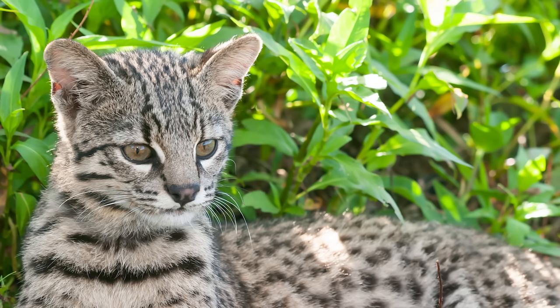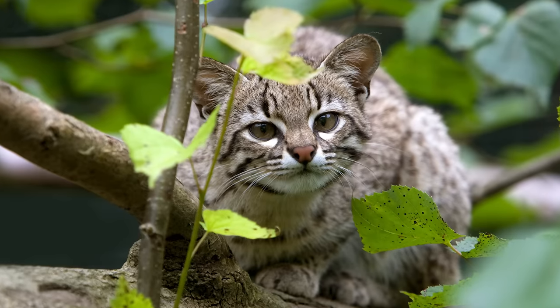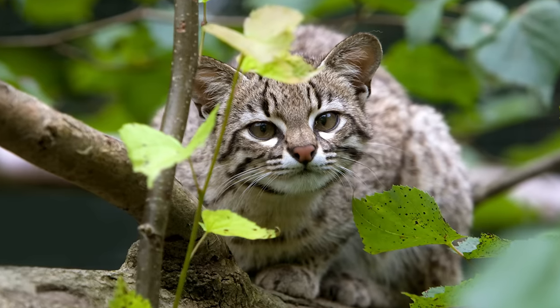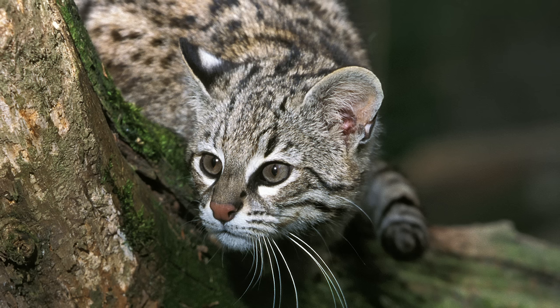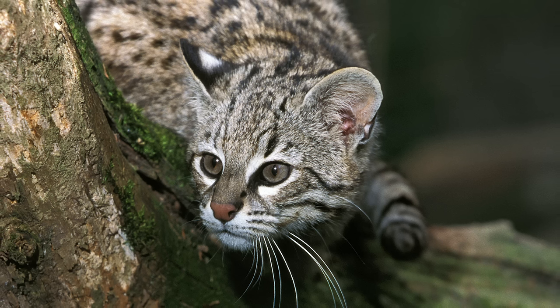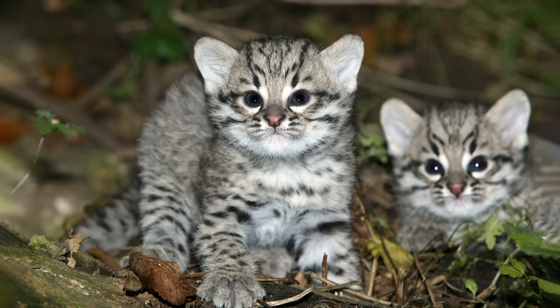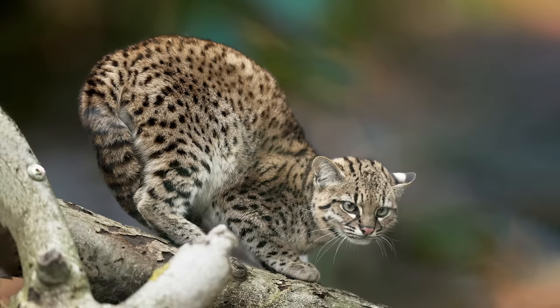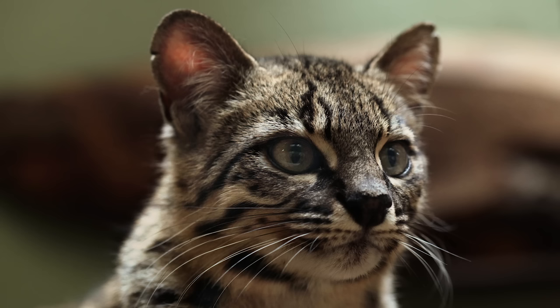Geoffroy's cat is found only in the southern region of South America, and is named in honour of the French zoologist Étienne Geoffroy Saint-Hilaire, who died the same year the species was discovered. It has been known to live at altitudes of up to 3,800 metres in the Andes, and is particularly prevalent in Bolivia, where it is outnumbered only by the ocelot. They are around the same size as a domesticated cat, and interestingly, there is also a melanistic version, although they are rare.